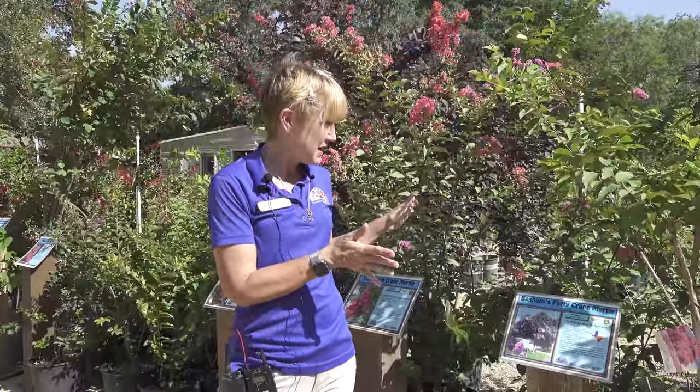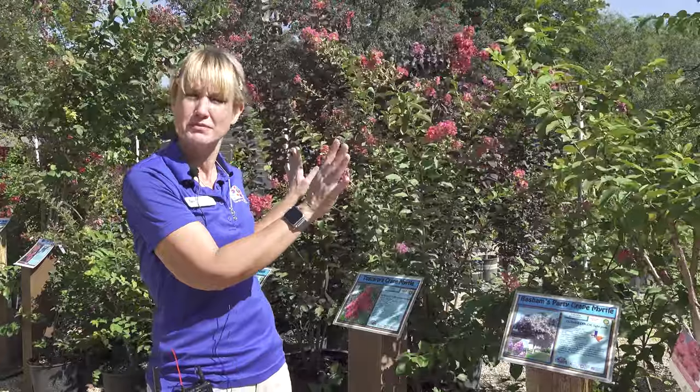Fall planting season is just around the corner, so you can pick one of these up and see it in full bloom so that you know what you're buying, then take it home, protect it, and get it in the ground in the fall.